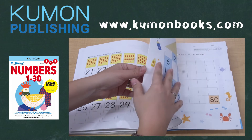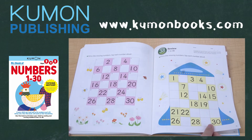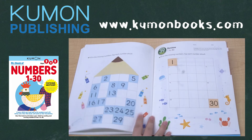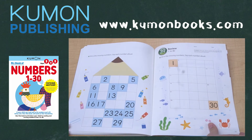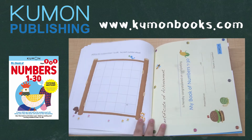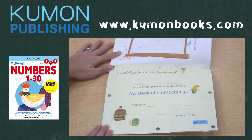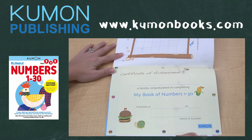The final pages of this workbook review writing numbers 1-30 in a gradual progression. First, your child will review counting 1-30 with fun dot-to-dot pages. Then they will practice filling in partially completed number boxes before writing all the numbers from 1-30 on their own.